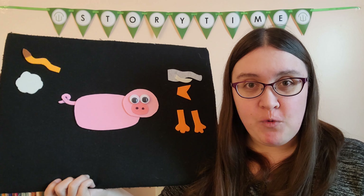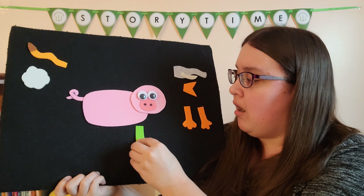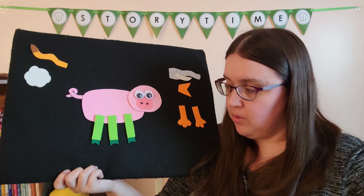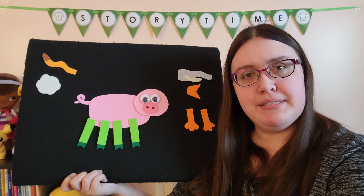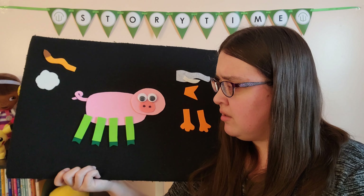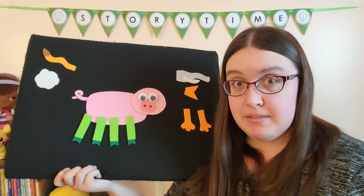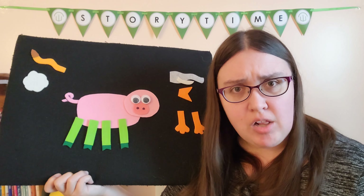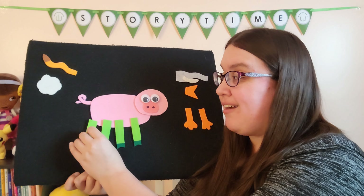I do have a set of four legs and they even have hooves on the bottom. This feels promising. I have one, two, three, four pig legs. No? Those aren't right either? Well, if our pig has four legs and our pig's legs have hooves at the bottom, is it the color that's wrong? What color should the pig's legs be? Pink? Of course, I should have known.